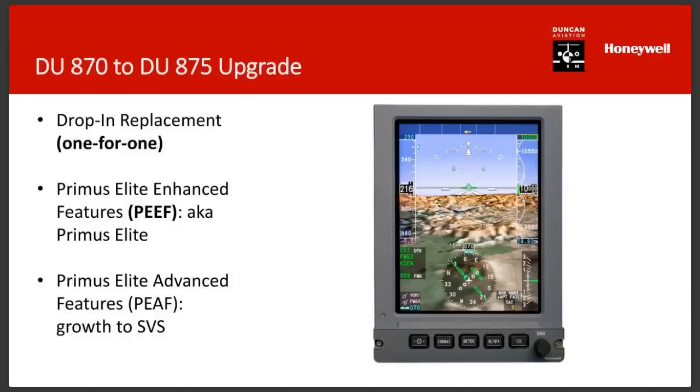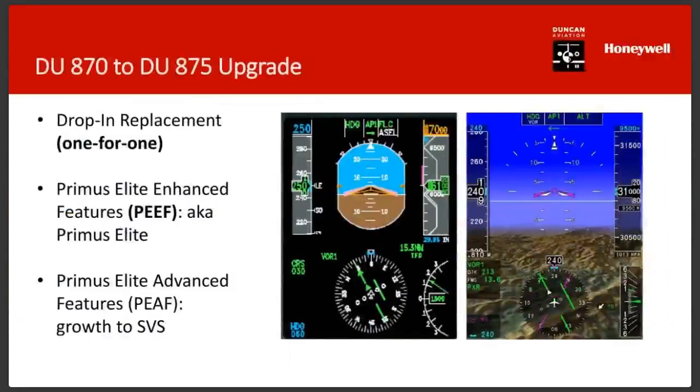The side-by-side comparison here is dramatic — it's hard to believe it's the same display. On the left is what a Global Express was certified with back in 1995 or 1998 — that symbology set was a nice upgrade over electromechanical displays at the time. On the right is the synthetic vision picture. Today, it's huge and dramatic, and we're giving this capability now to these older airplanes.